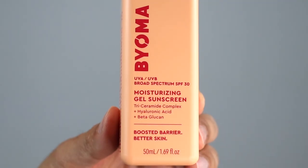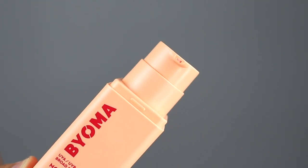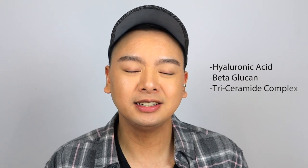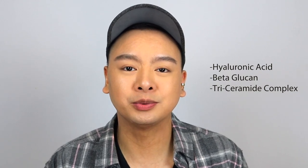Bioma describes this as a lightweight, deeply hydrating, non-greasy gel-to-cream daily moisturizer with SPF 30. The formula offers broad spectrum protection from UVAs and UVBs, instantly absorbing into the skin and leaving a glowing radiant finish with zero white cast. It features hyaluronic acid and beta-glucan to pump up skin hydration, along with a tricinamide complex that helps protect the skin barrier, which Bioma is known for. It is vegan, cruelty-free, alcohol and fragrance-free, dermatologist tested and approved, and made with a recyclable bottle with a reusable pump. A refill is coming very soon, so you can just buy a refill to help save the planet.